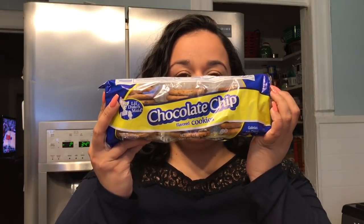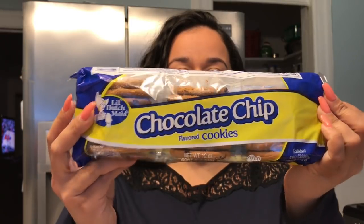Chocolate chip cookies, because Eddie and Kayla ransacked the last pack. Yeah, it was Eddie and Kayla. Trust me.